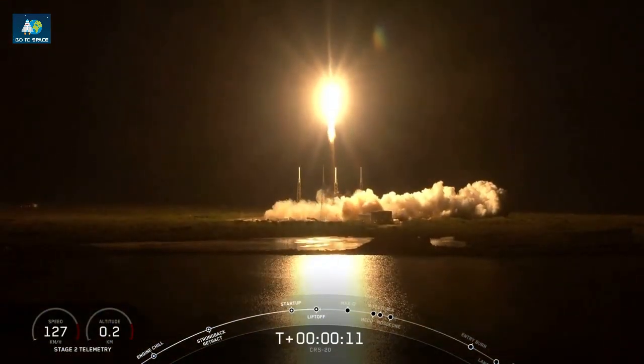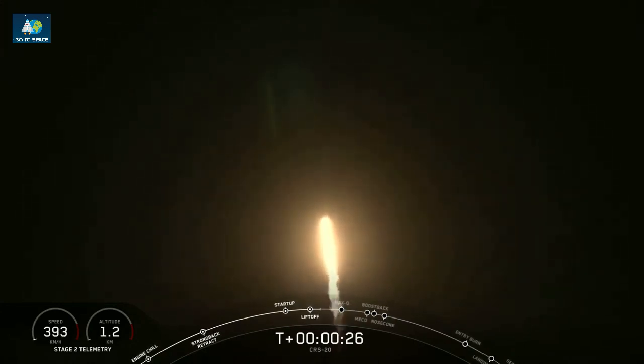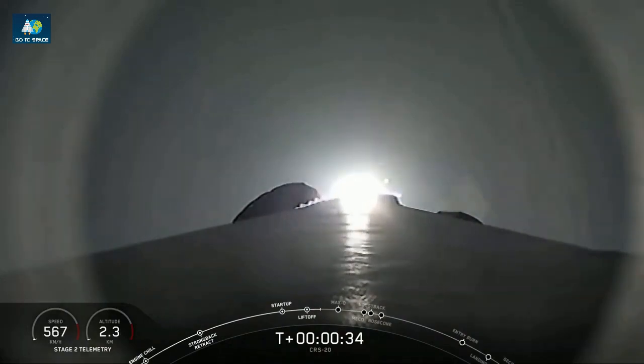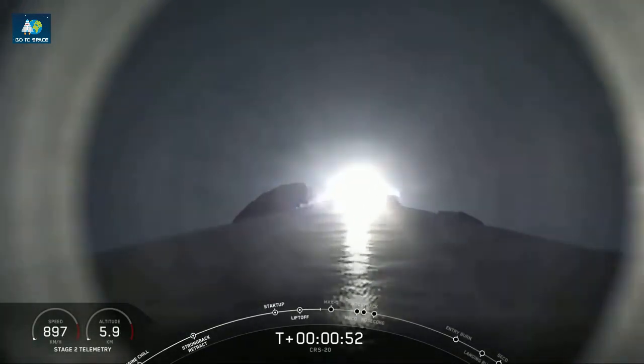Vehicle is pitching downrange. Power and telemetry nominal. At T-plus 45 seconds, Falcon 9 has cleared the towers and the final Dragon 1 flight is underway.